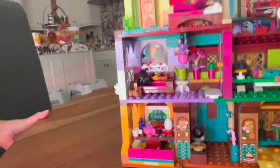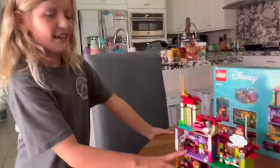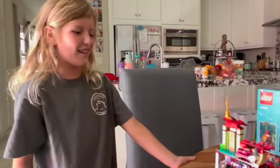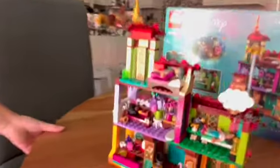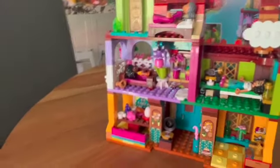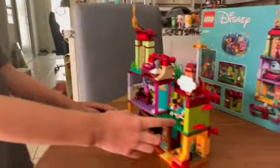Then we go to the next room. This is where the family has dinner, lunch, or breakfast. And then you come up here, and this is Isabella's room. Too bad Isabella doesn't come with this. There's an Antonio in here, so he fits perfectly on the couch. When we open up the door here, we go to Mirabelle's room.